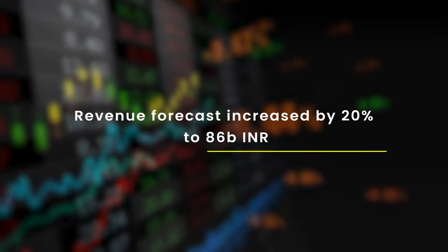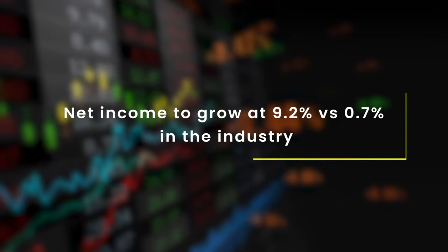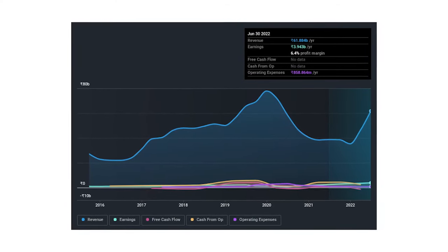For the third part of this video, let's talk about consensus future estimates. Analysts at various investment banks whose job it is to understand a company day in and day out make future predictions — though sometimes they are wrong. In this case, analysts have said the revenue estimate is increased by over 20 percent to 86 billion Indian rupees, or about 8,600 crores. Their EPS or earnings per share remains unchanged at about 11 rupees per share — likely due to rising input costs. Net income is supposed to grow by about 9 percent, versus the oil and gas industry average of about 0.7 percent in India.